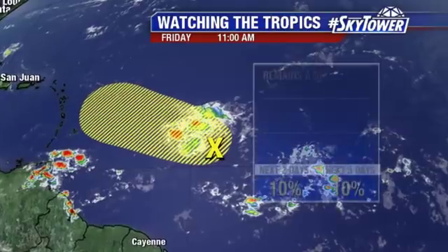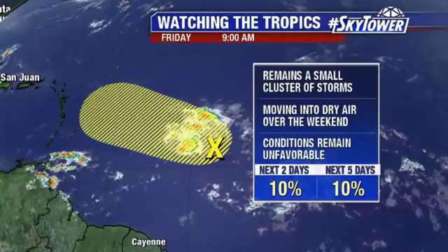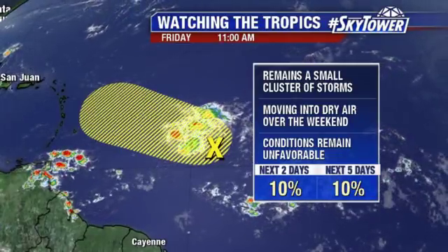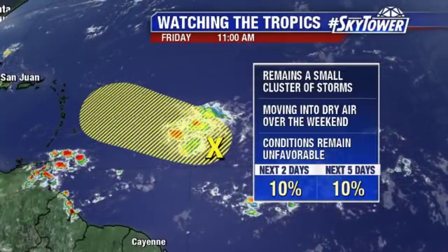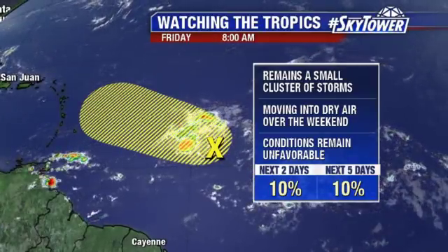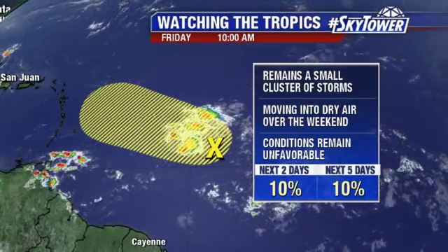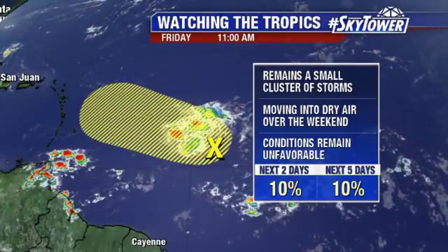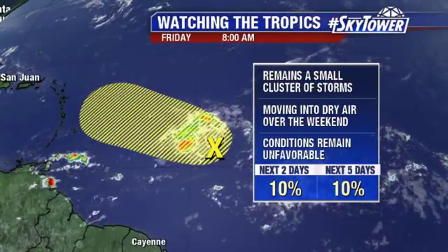Here we are with Invest 97 heading towards the Leeward Islands. We were talking about this one yesterday. Very small cluster of storms — it really hasn't shown any more organization compared to yesterday, maybe even a little less organized. Conditions continue to become more and more unfavorable with this. It's moving into an environment with higher wind shear and also moving into an environment with much drier air.